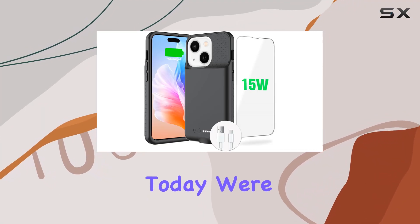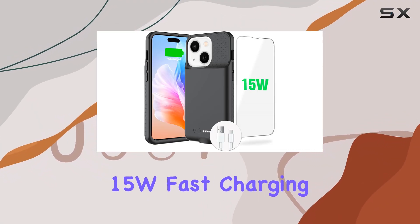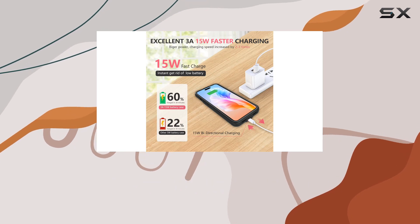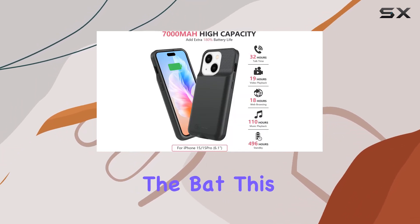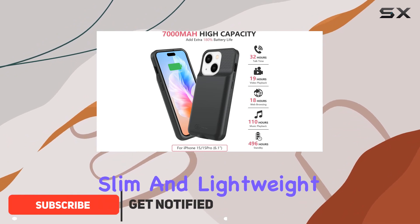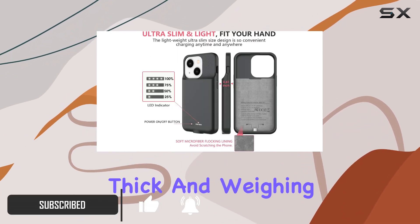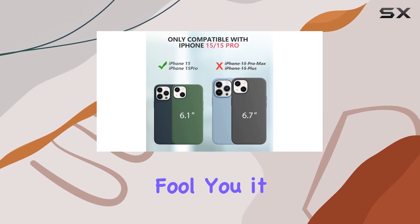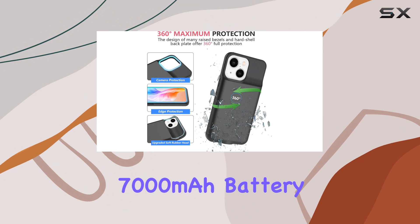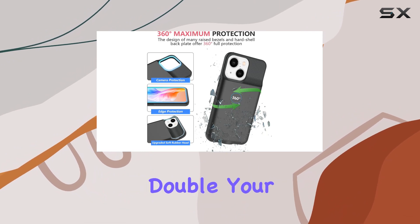Hey everyone! Today we're diving into the Gin Foxy 15W Fast Charging Battery Case for the iPhone 15 and 15 Pro. Right off the bat, this case is impressively slim and lightweight, measuring just 0.58 inches thick and weighing only 3.8 ounces. But don't let its sleek profile fool you — it packs a powerful 7,000 mAh battery that can truly double your phone's power.